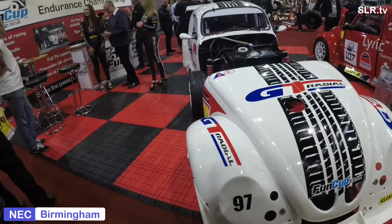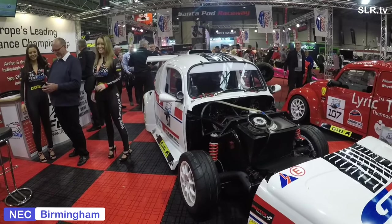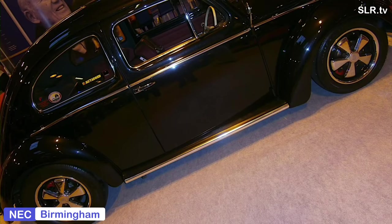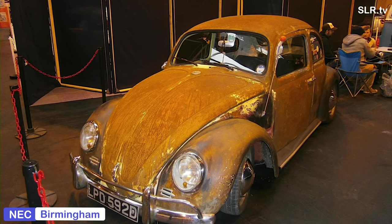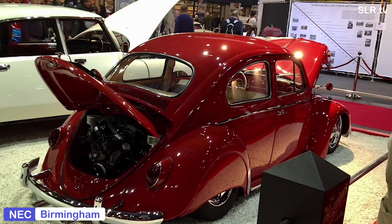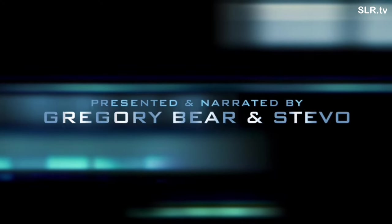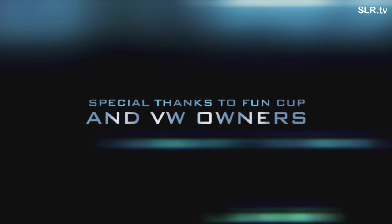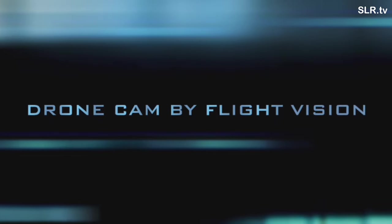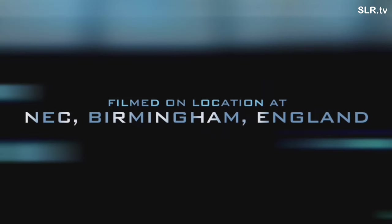This has been VW at the Show. So you've had time to think about it — is it Bug or is it Beetle? Thank you for joining us here on SLR TV. From myself Gregory and the team, we'll catch you next time for more Cartastic Fun at the Show with SLR TV. Toot toot! See ya!